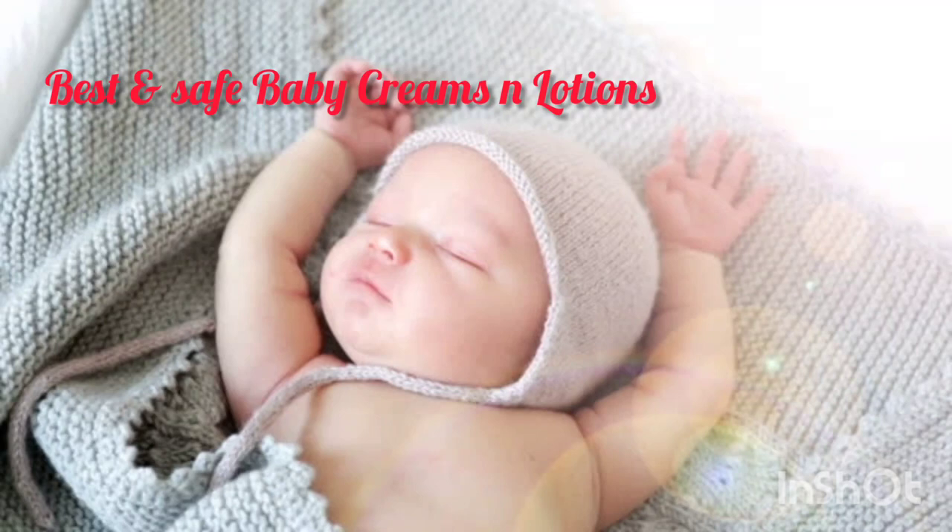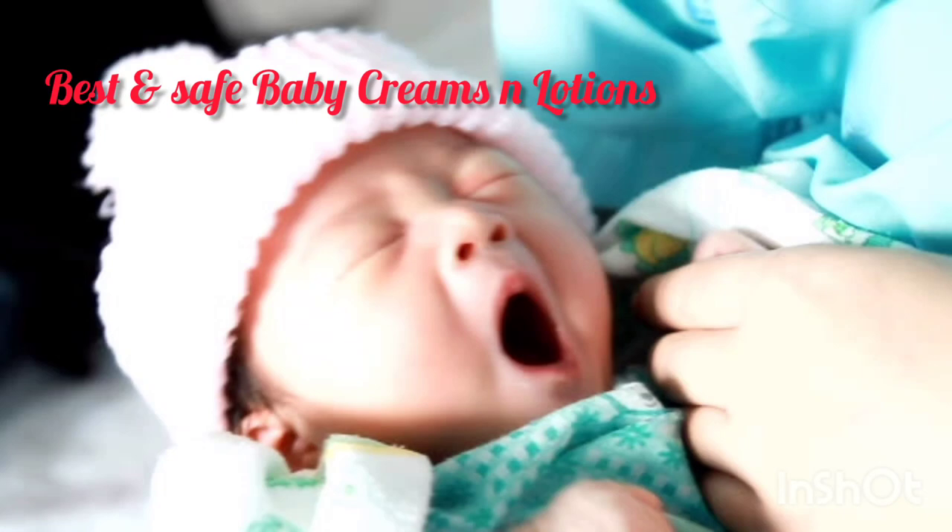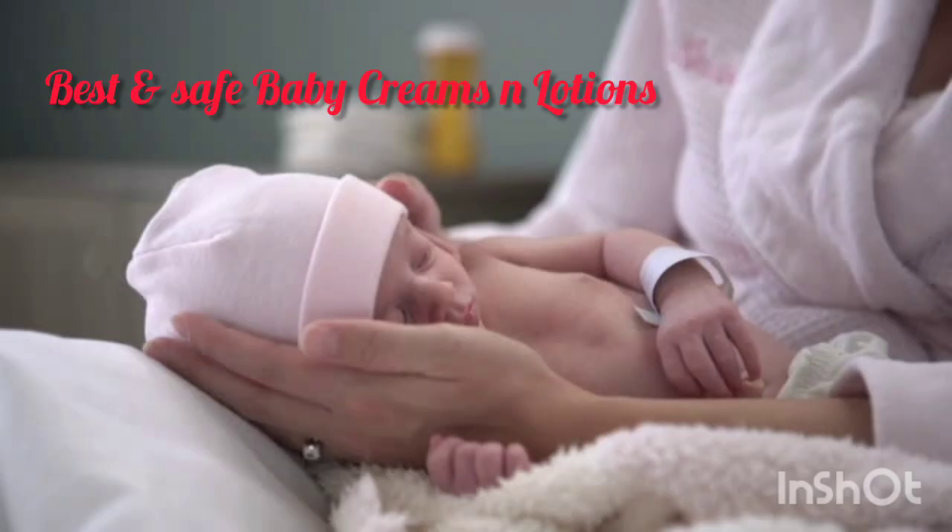Next is Mama Earth Milky Soft Face Cream for babies. It is hypoallergenic and least likely to cause allergies on your baby's skin. Apart from that, it is also free from parabens and sulfates.